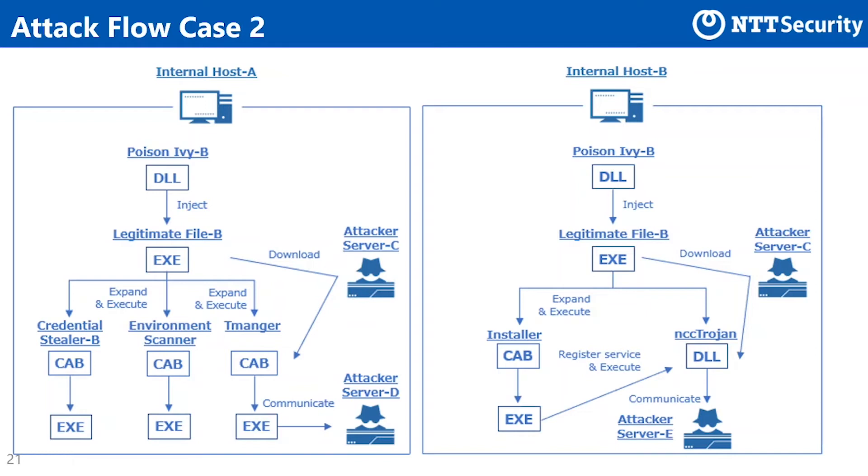On host B, one CAB file and one malicious DLL were downloaded, expanded, and executed. The CAB file contained an EXE file disguised as a legitimate tool provided as Windows Resource Kit. The malicious DLL was registered as a service by executing this EXE file. The DLL executed as a service was a RAT that we called NCC Torsion. The group then attempted to further compromise using the stolen Active Directory administrator password. However, the password was old and the compromise failed, so the group left the victim host.